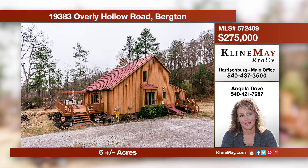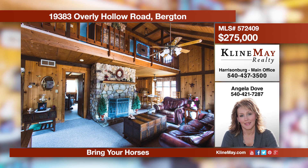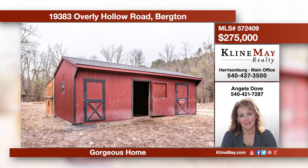Come see this three-bedroom, two-bath home on 6.17 acres in the country, offering a gorgeous stone fireplace, a spacious kitchen, a master bedroom and bath on the main level. The basement has tons of storage space but could be finished for additional living space. Call Angela Dove for more details.